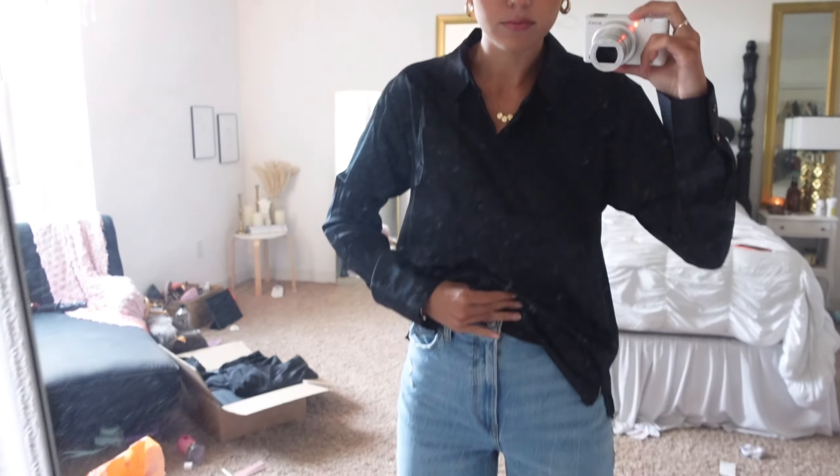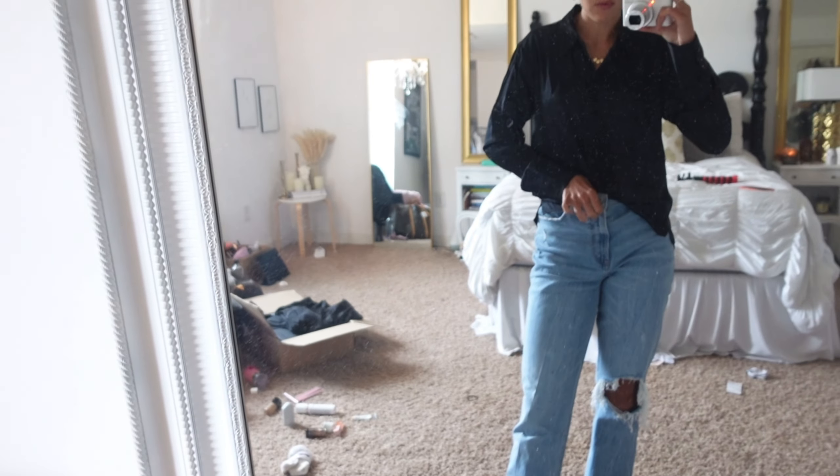First up, we have this outfit — both pieces are from Abercrombie. I'm going to do Abercrombie first and then Revolve. I wanted a really nice black satin shirt and I didn't have one, so I picked this one up. I got it in a medium because I wanted it to be a bit oversized, not fitted to my body. I love the way it fits — it has really nice structure but at the same time it's just a really basic shirt. I love it.